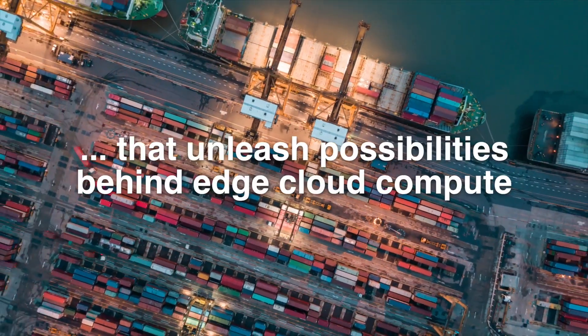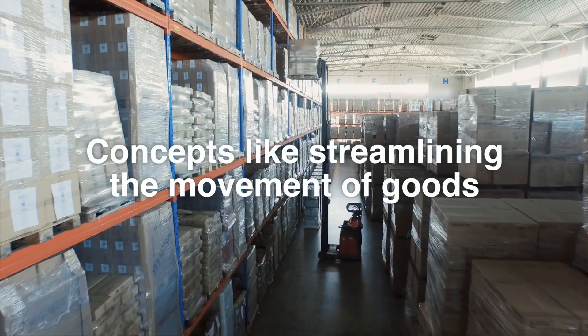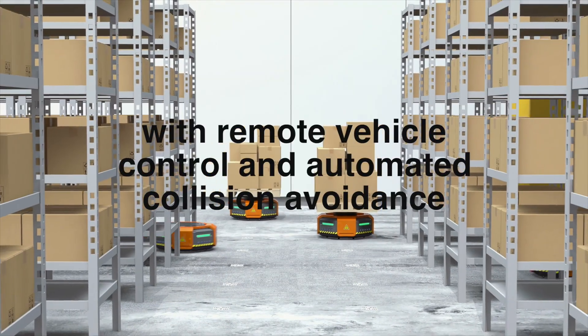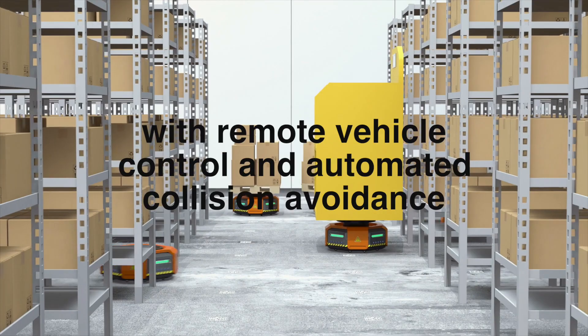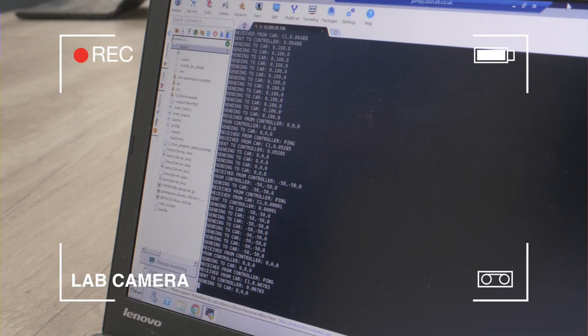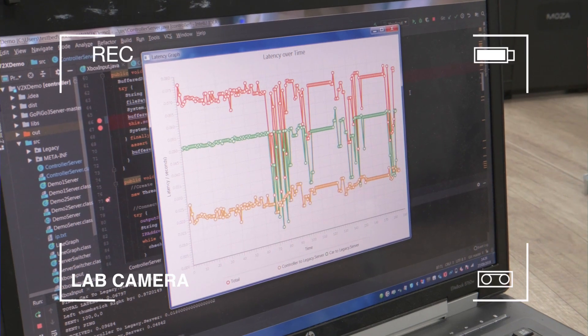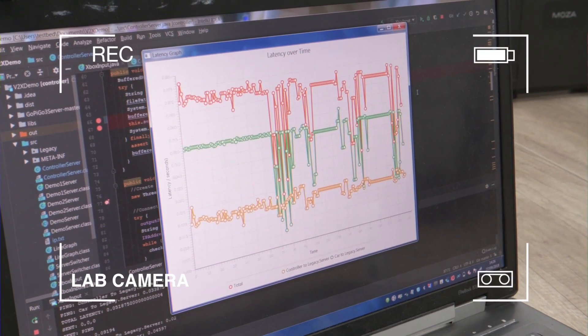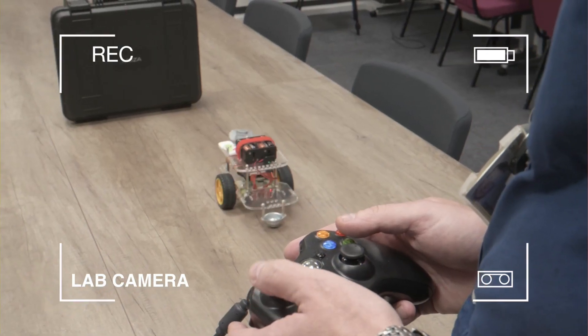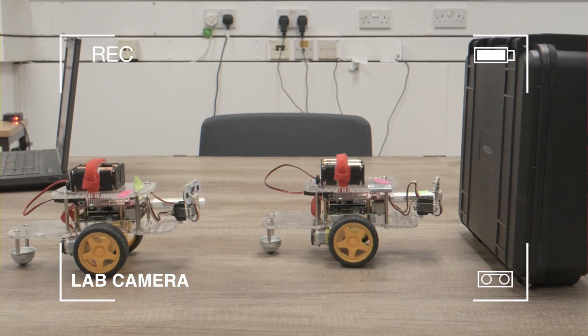For example, certain industrial operations such as ports or manufacturing sites may be looking to optimise their processes by having tele-operated vehicles that can streamline the movement of goods across their sites. We have performed a lab-based proof of concept to demonstrate how edge cloud compute can deliver the required low latency and reliable communications needed to achieve remote vehicle control and automated collision avoidance.